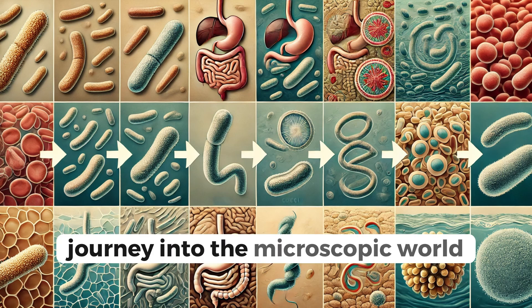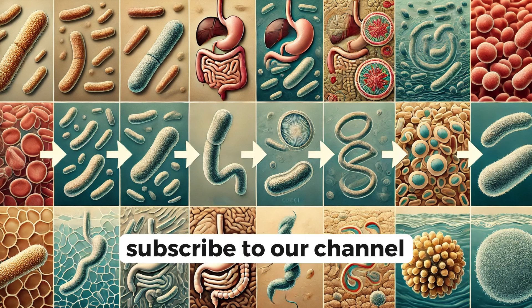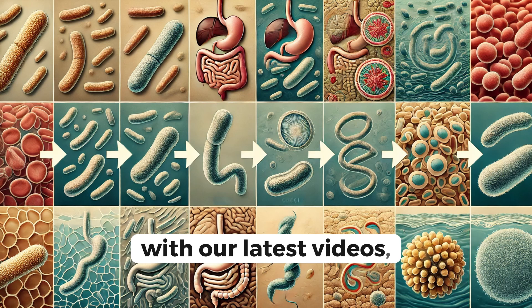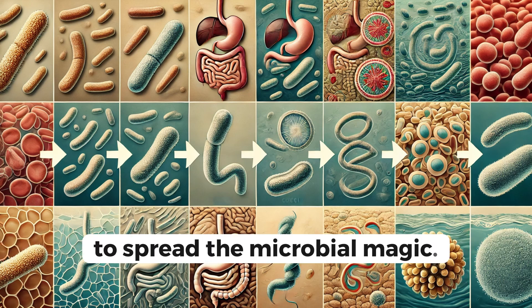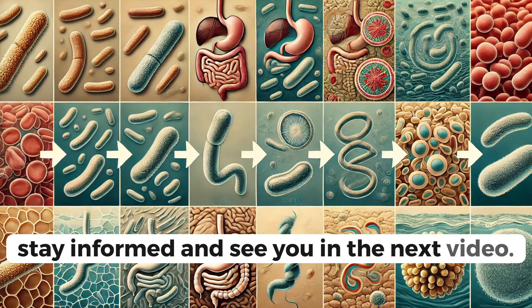If you found this journey into the microscopic world as intriguing as we did, make sure to hit that like button, subscribe to our channel, and click the bell icon to stay updated with our latest videos. Have questions or comments? Drop them below — we'd love to hear from you. And don't forget to share this video with your friends and family to spread the microbial magic. Stay curious, stay informed, and see you in the next video.